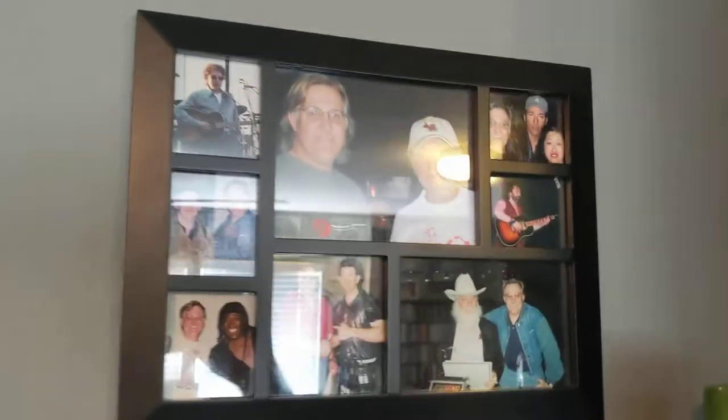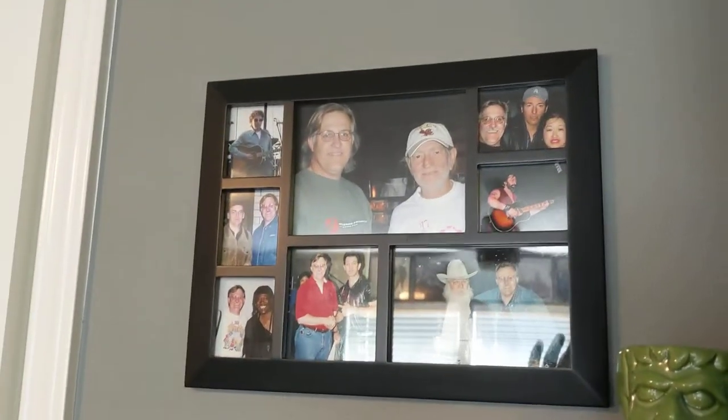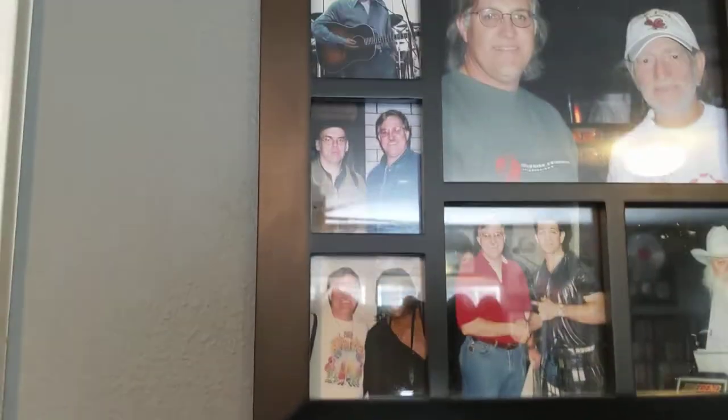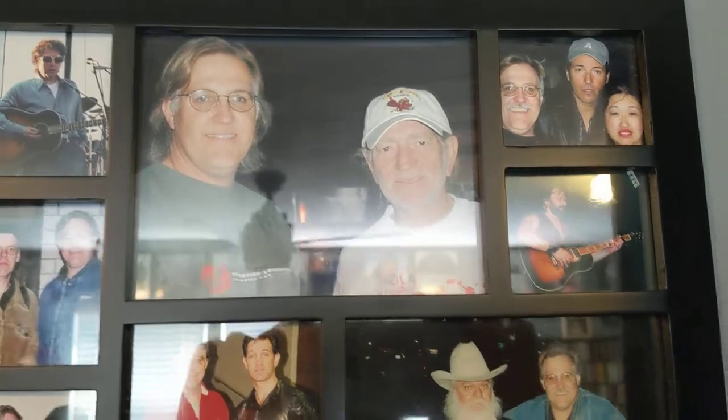Some pictures of me with some people you might know. We've got Willie Nelson, Springsteen, Leon Russell, Chris Isaac, Clarence Clemens, John Hyatt. I took that picture of Dylan. There's me with Willie, and I took that picture of Steve Earl.